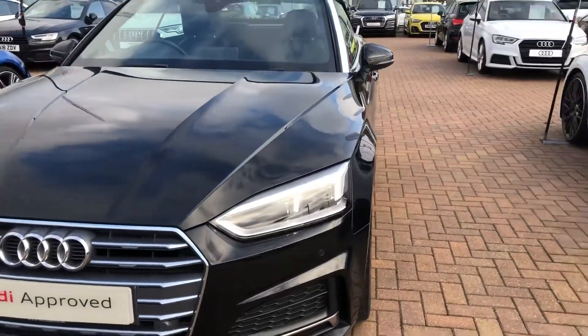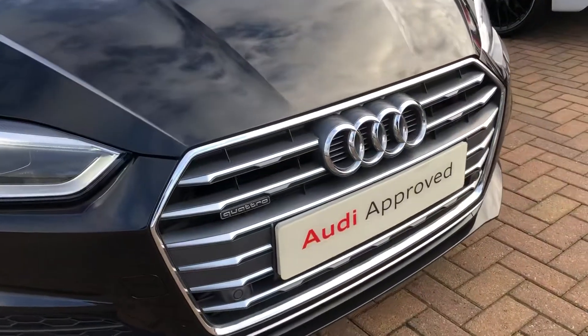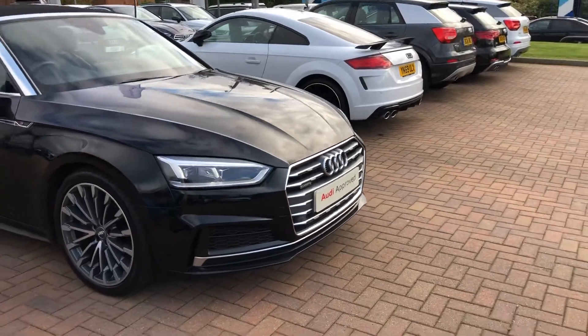At the front of the car we've got the daytime running Audi headlights. You can see we have the Quattro badge at the front of the grille. This car also comes with the front parking sensors.